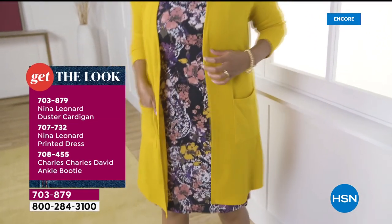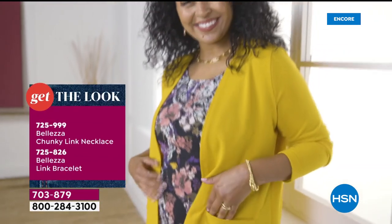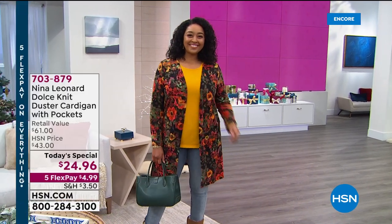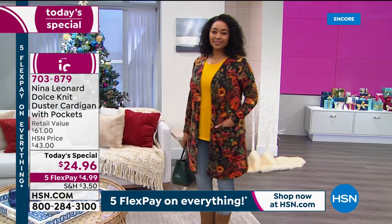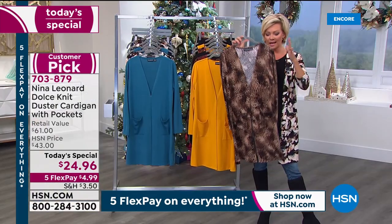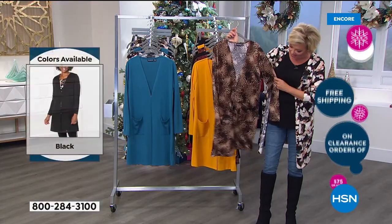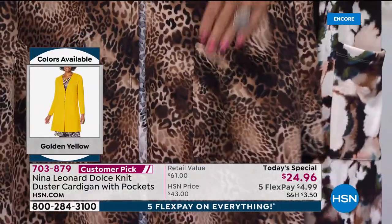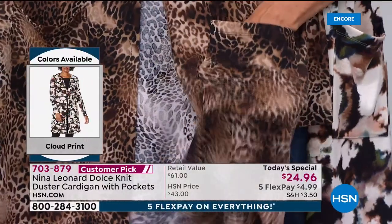The host loves the bright yellow color on Kenya with a dress — it works great because of the length, whether with a short or longer dress. The host praises Nina Leonard's flattering fit, fabrics, and style designs. She especially loves the pockets, noting that garments without pockets feel incomplete. Kate jokes she wouldn't be able to stop talking if she didn't have pockets to put her hands in, since she talks with her hands.